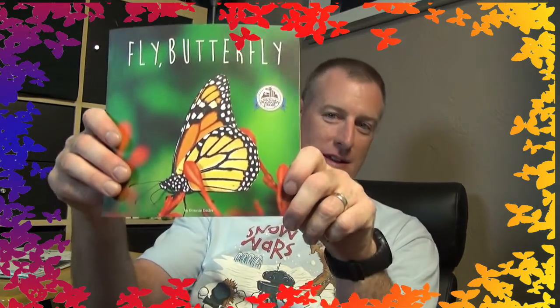Hi there, Finny. It's Papa again. I just wanted to read you a few more stories. We've got that new book that came in the mail for you from the Pavlik Public Library. So I want to read that for you. I hope you're having fun in Germany, buddy. Here's that Fly Butterfly book that I told you about. Let's read that one together.